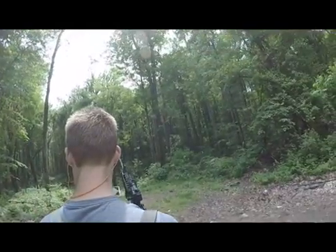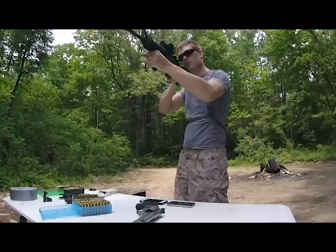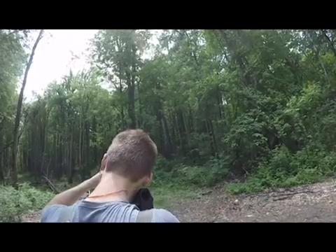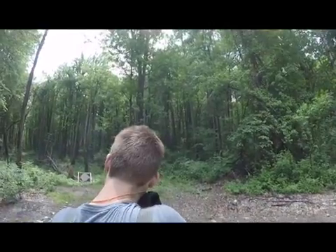Now, just for fun, see how these 5.56mm frangible bullets do against a 10-gauge steel sawmill blade.